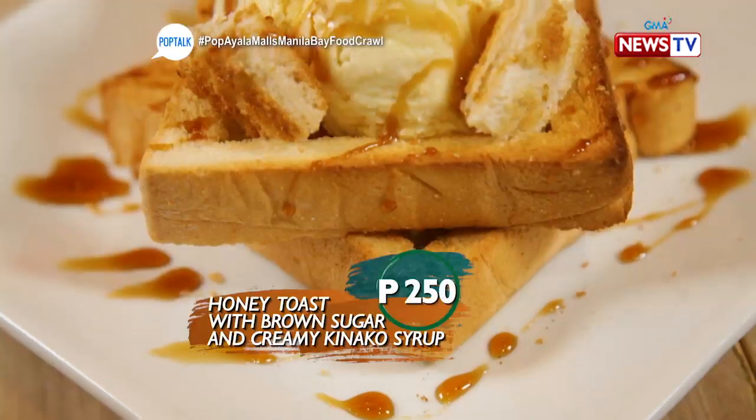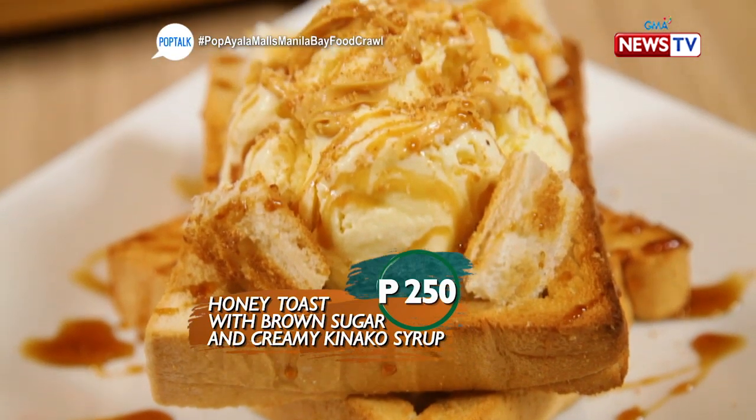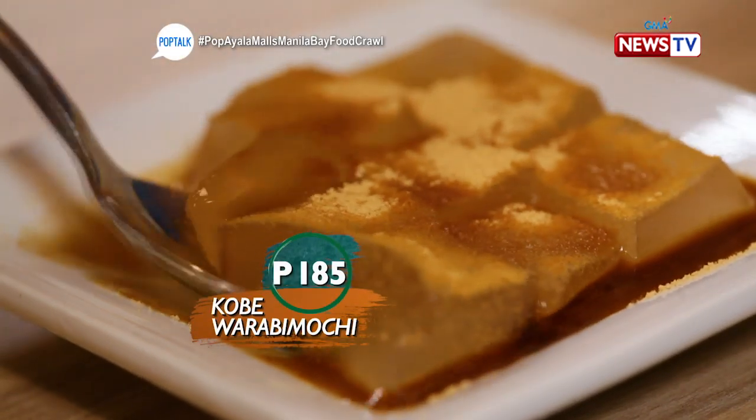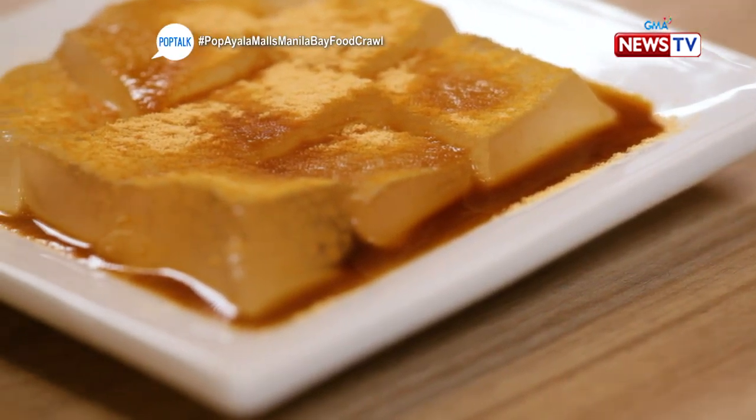This is their honey toast with brown sugar and creamy kinako sauce — kinako is like a caramel sauce drizzled on top — served with toasted bread and ice cream. This is the warabi mochi, a recipe established over 120 years ago, made from authentic bracken powder with a nostalgic flavor. The texture is different — like gelatin but not really gelatin. It melts in your mouth. Truly amazing — you'd want more.